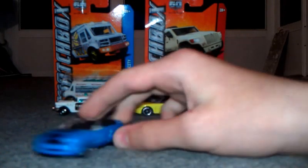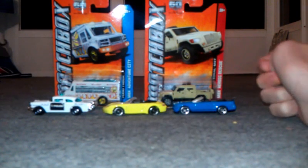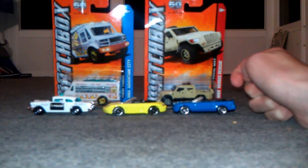My other Matchbox video came out a lot better — and by the way I'm on the floor, so that makes a difference. Now the cars from Target. These cars are better.